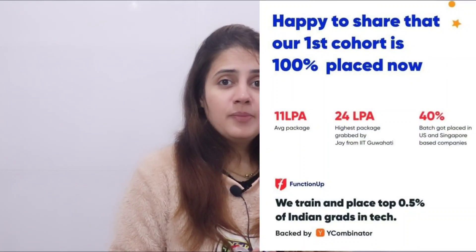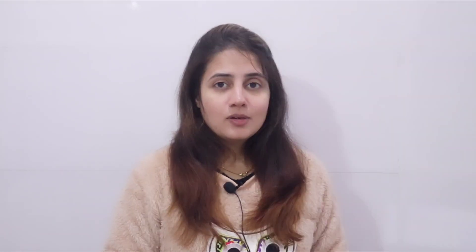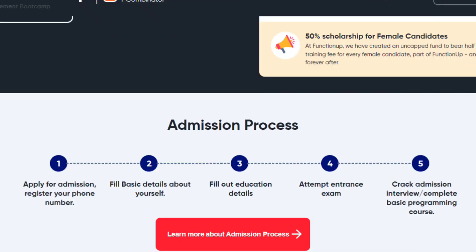40% of the batch got placed in US and Singapore-based companies. Hurry up and register for the next cohort starting soon. Not everyone who registers will get admission — only hardworking candidates will be selected, as there is an admission process. First you register and fill in basic and educational details, then you attempt an entrance exam which is very important as it enhances your chances of getting admission into the boot camp.